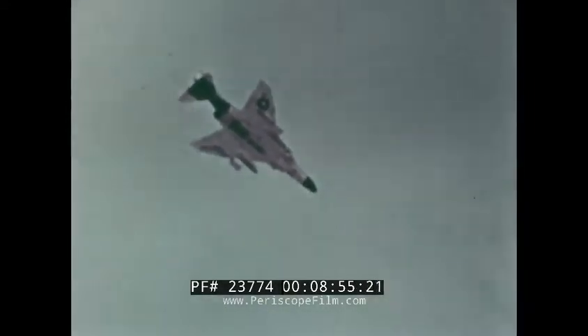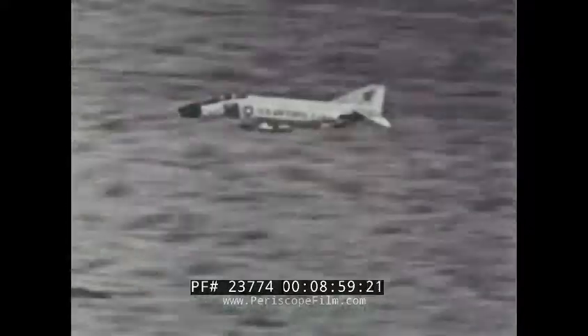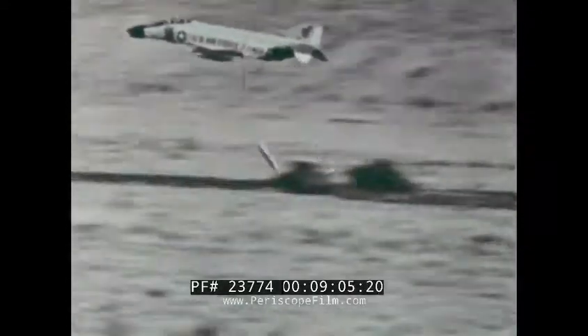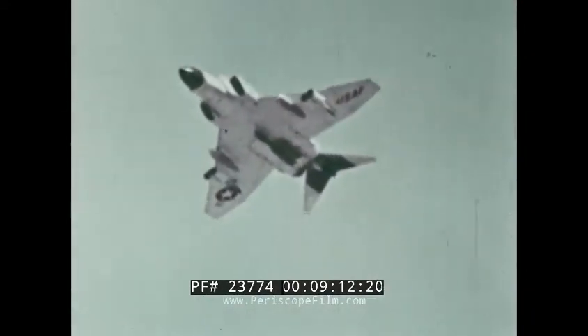Both live and inert warheads were used in rockets during the evaluation. Low-level weapon delivery techniques were demonstrated at very low altitude, at both slow and high speeds, with a composite load of weapons including napalm, rockets, and demolition bombs.